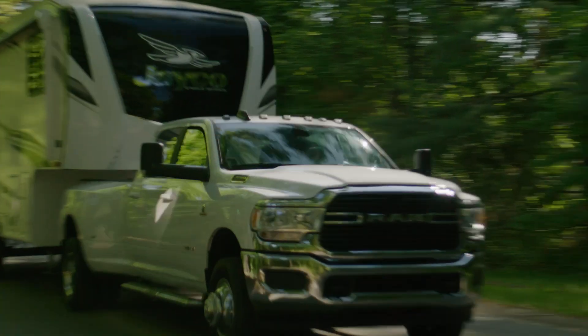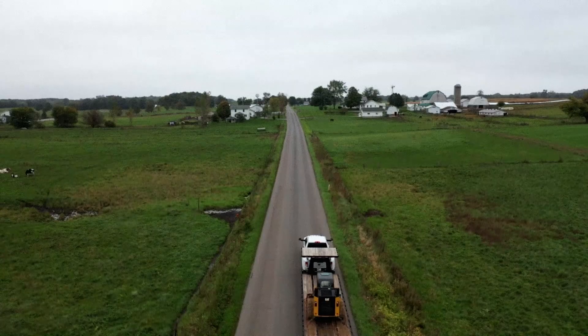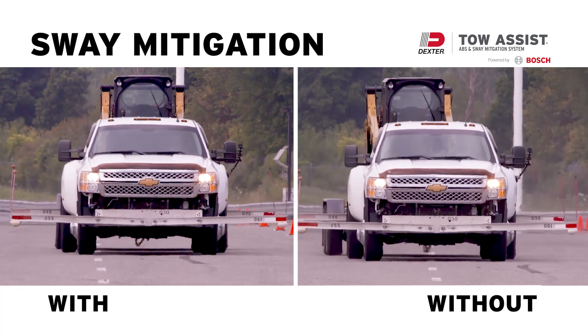Tow Assist is kind of a combination of things. It's an anti-lock braking system that interrupts the braking signal if you start to get in a skid. It also will pick up on if your trailer has a tendency to sway — the minute it senses a sway input, it goes into action to correct the sway.